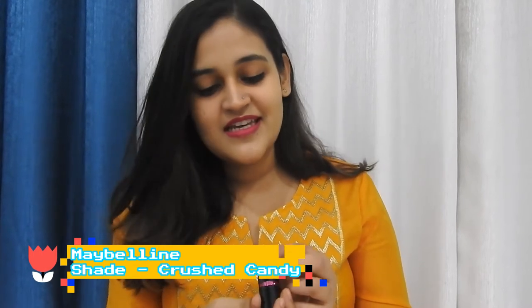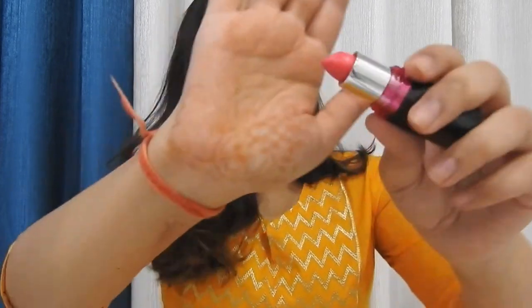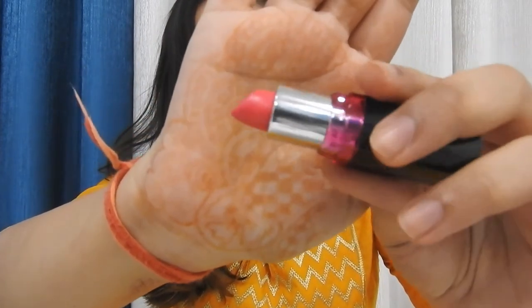It is again from Maybelline — I have too many Maybelline lipsticks! It is in the shade Crushed Candy, shade number 103, and this is what it looks like — a very vibrant pink color.